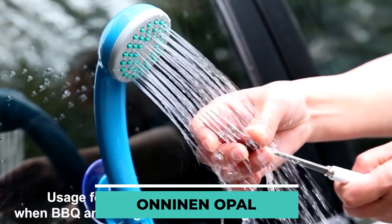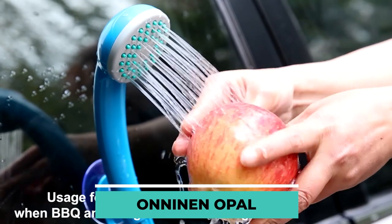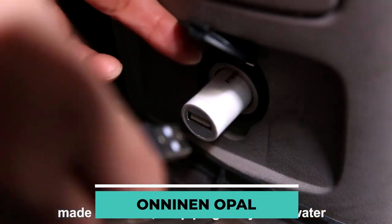The manufacturer promotes this product as useful not just for personal hygiene, but also for speeding up and simplifying dishwashing. Using the car's USB connector, the device's battery may be charged on the go.